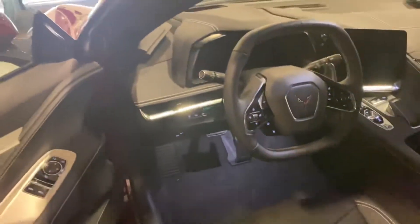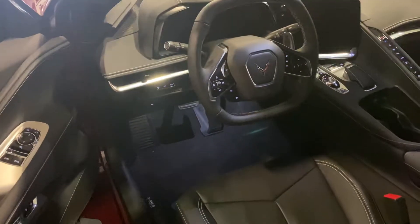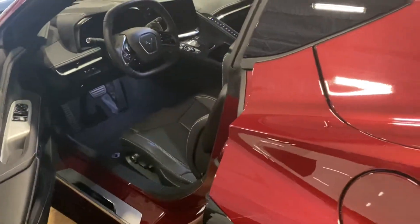Black interior. Beautiful metallic flake in it.